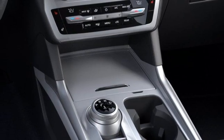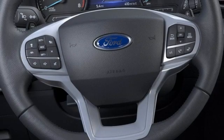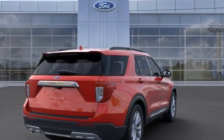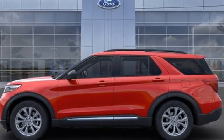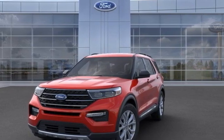Streaming audio, active grille shutters, remote engine start, and automatic transmission. Ford has won over millions of loyal customers with a wide range of value-driven vehicles. They say a journey begins with one step — in this case, it begins with a test drive. Start your next adventure today.